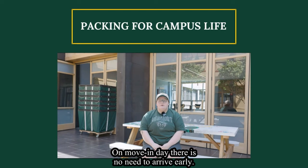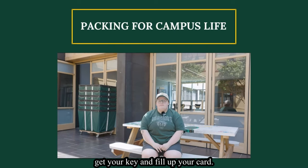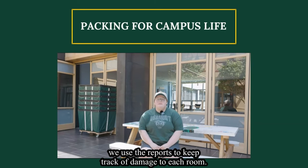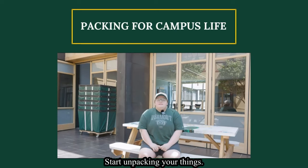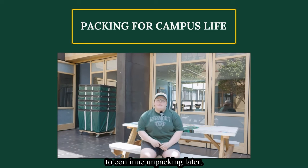On move-in day, there is no need to arrive early. We ask that you arrive at your designated time, get your key, fill up your cart, then move your car to your assigned long-term parking location. Before you unpack, complete your room condition form — we use the reports to keep track of damage to each room, so be sure to complete the form to avoid unnecessary charges. Plus, everyone who completes it gets entered into a giveaway. Start unpacking your things, say your goodbyes, and head to orientation at 3 p.m. — and don't be late. You'll have your first circle with your RA that evening, and it's mandatory. Make sure to sit down with your roommate to complete your roommate agreement after your first RA circle.